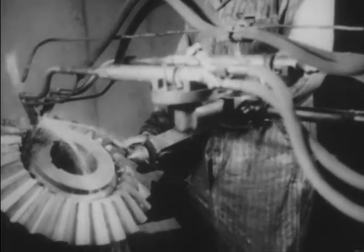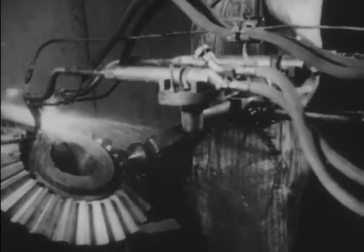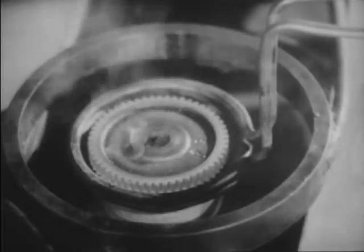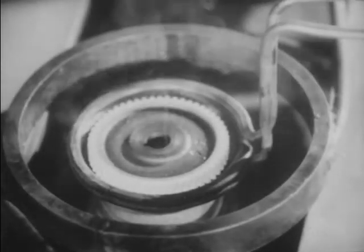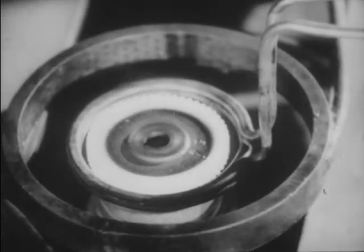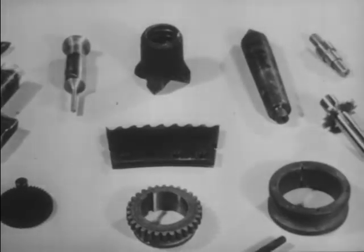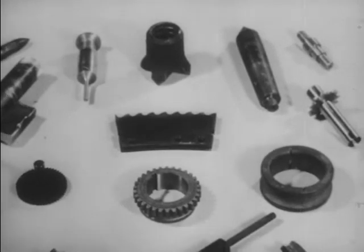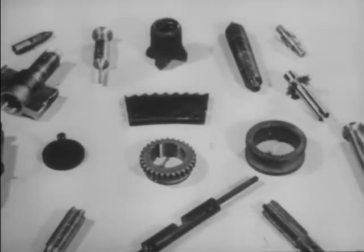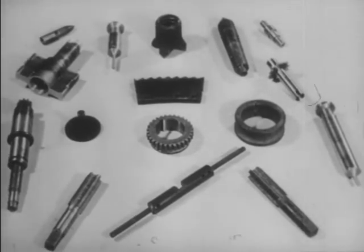Flame hardening with the oxyacetylene torch is an effective method of hardening selected areas of a part. Induction hardening is a very rapid means of case hardening, where the heat is induced by an electric current of high frequency. By these methods, steel parts can be given a hard case, either on their entire surface or on a selected area only, and yet retain their essential toughness.